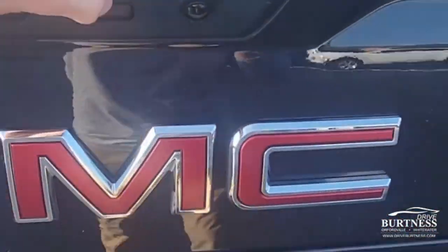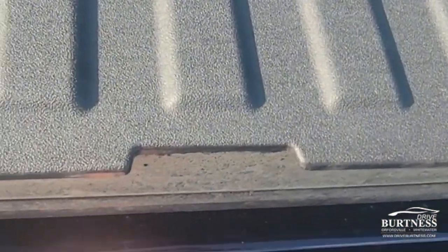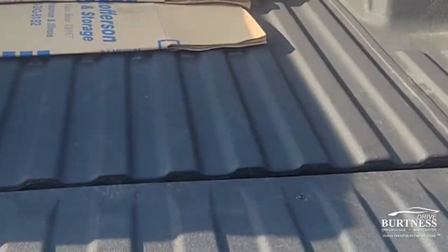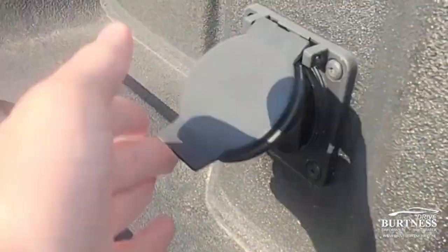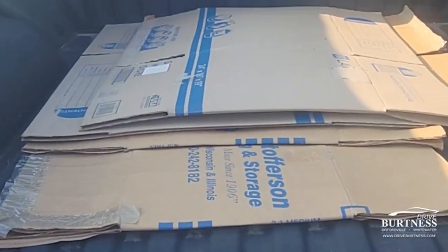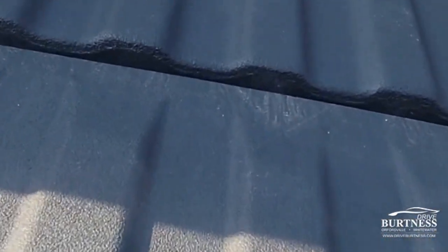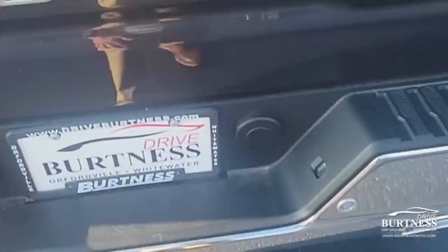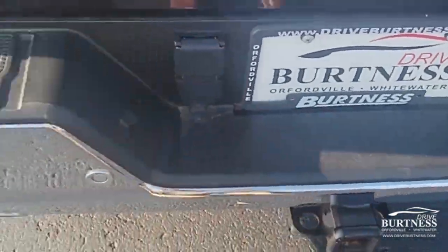Let's take a look at the bed of the truck. It does have the multi-pro tailgate, so it's got some cool functions with it. Haven't cleaned it up quite yet. There's a charging outlet in the bed of the truck with LED lights on both sides of the bed — nice to have if you're working outside at night.